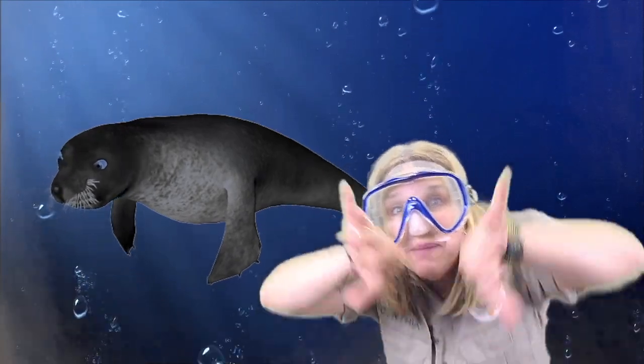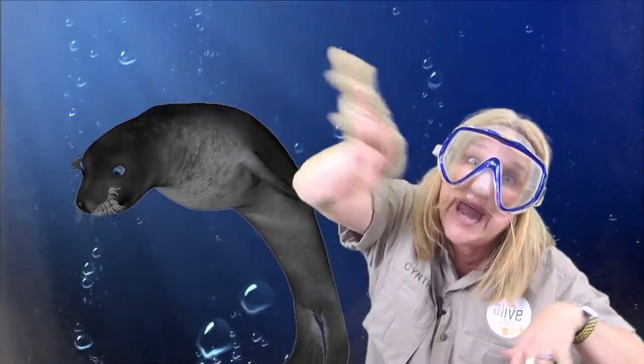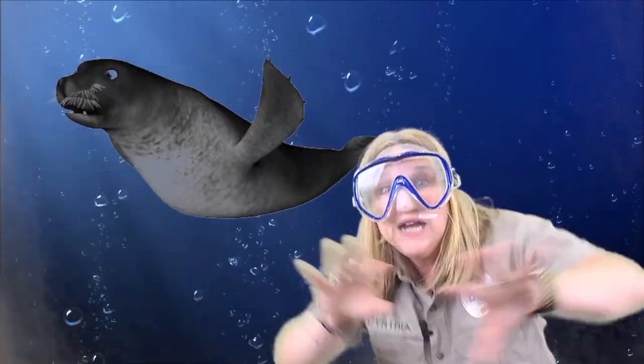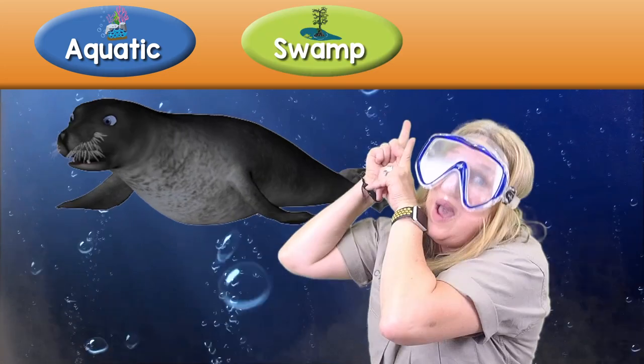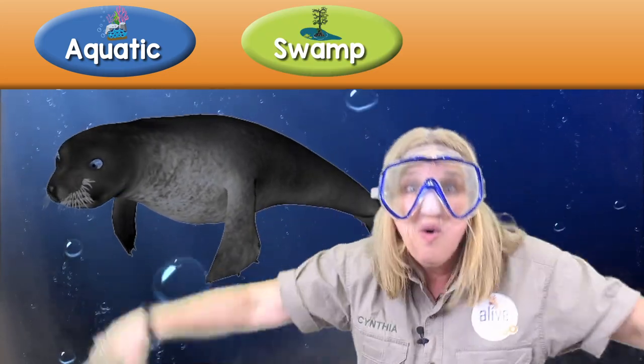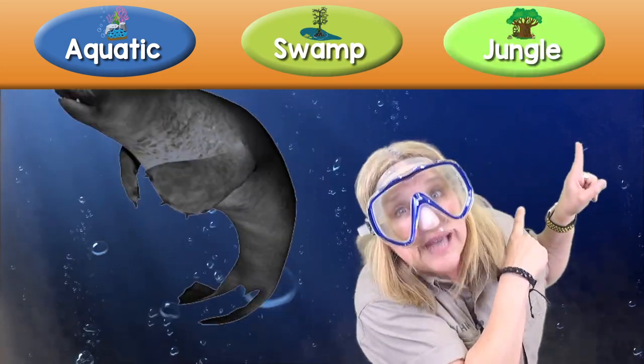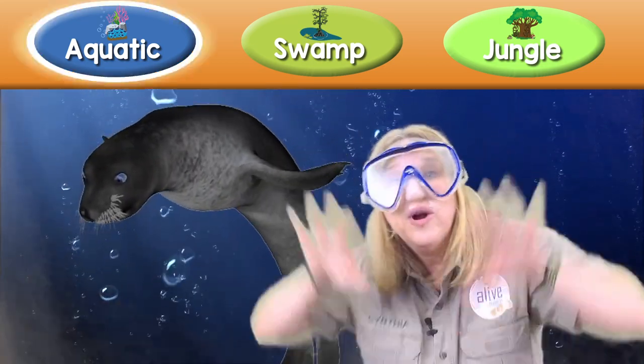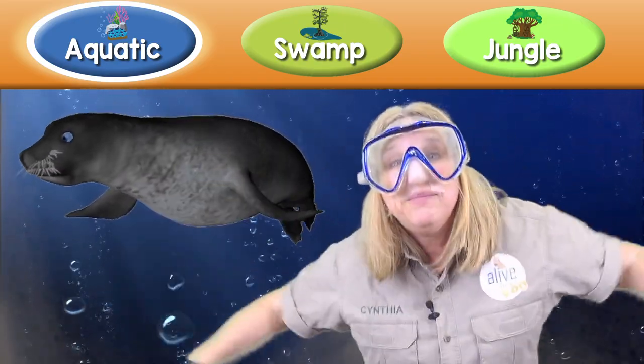Can you guess what habitat I'm in? I didn't want to bring my zoo map because it would get all wet. So I want to give you three choices. Look up here! Are we in the aquatic habitat? Or are we in the swamp habitat? Or are we in the jungle habitat? What do you think? You're right! We're in the aquatic habitat!